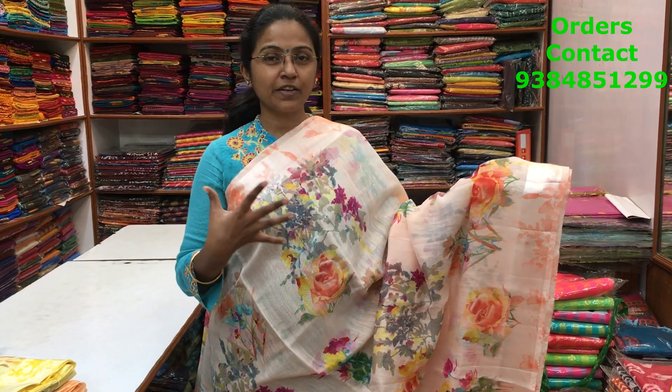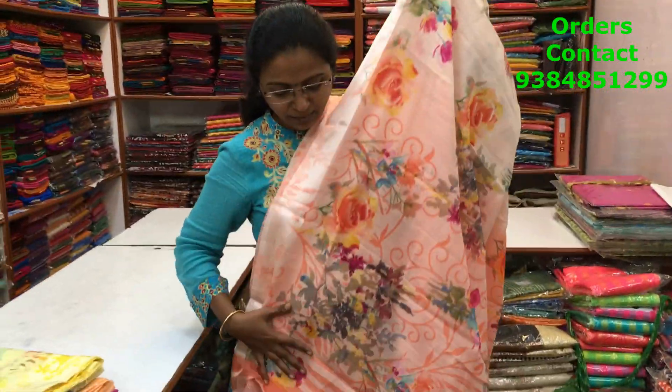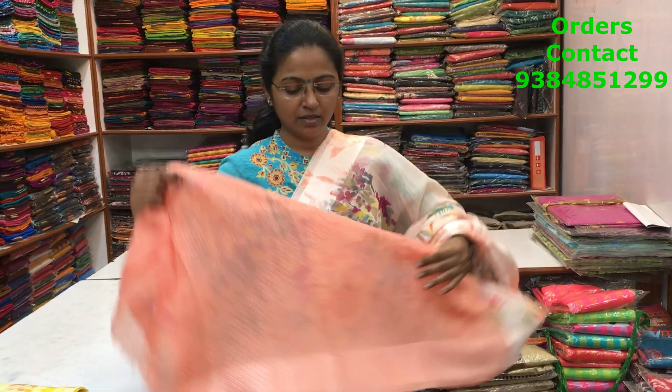A nice light peach color cotton linen saree with satin borders on both sides and a beautiful floral print running along the body. The pallu and blouse complete the look, and the price of the saree is 720.